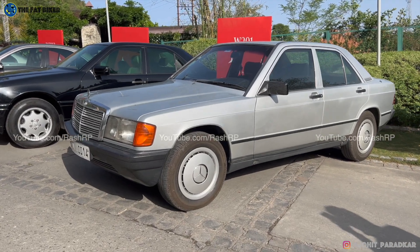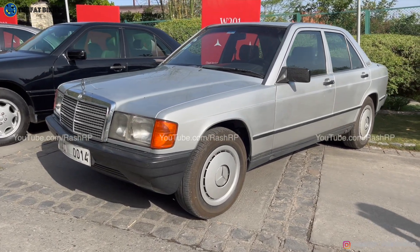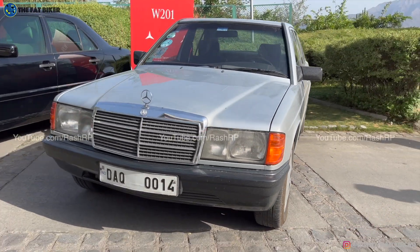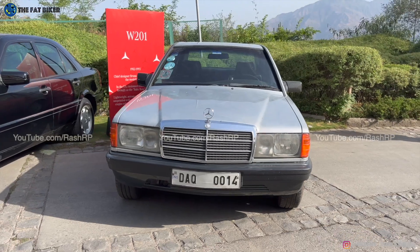We are here in Massuri to drive the new C-Class, and Mercedes-Benz has been kind enough and resourceful enough to get all of their C-Class generations right here in Massuri.